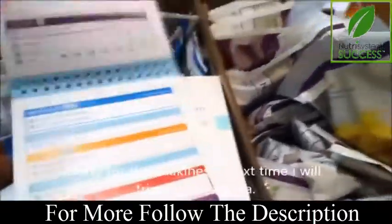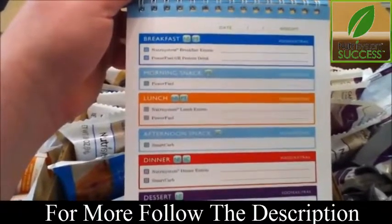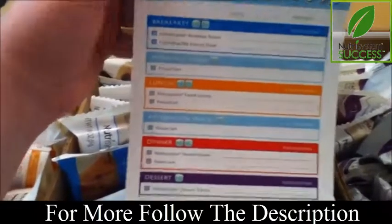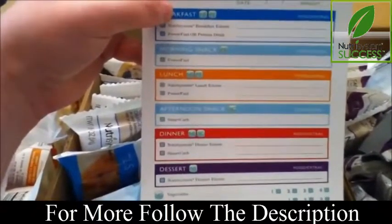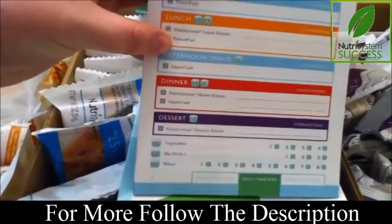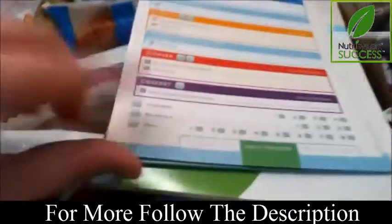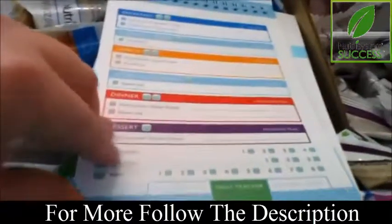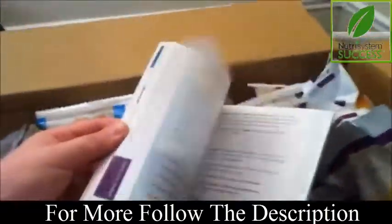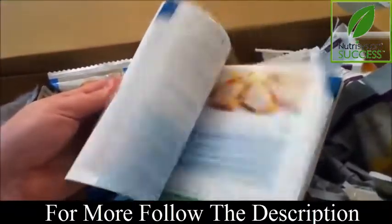The tracking pages have where you can write in what Nutrisystem food you ate for breakfast, then your power fuel or protein drink — the power fuel is some type of protein food. Then for lunch again, and you have your smart carbs for your snack, which could be fruit, yogurt, stuff like that, plus tracking for vegetables and water. There's also a resource guide which I've heard you only get on your first month, and it goes through the entire program, success stories, pretty much everything you need to know.